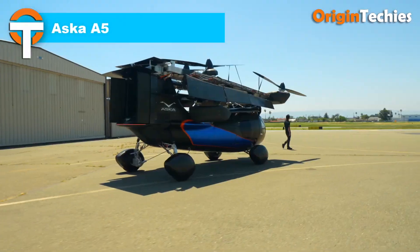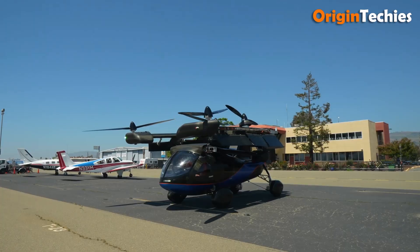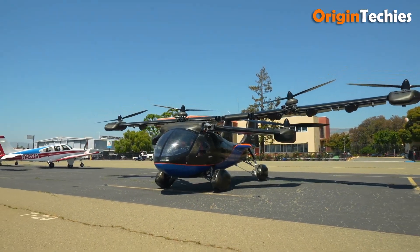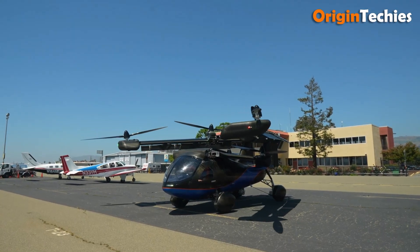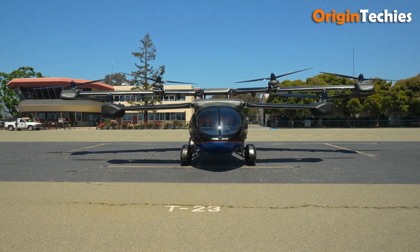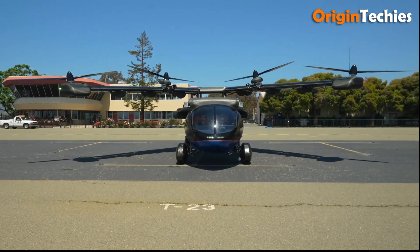The Aska A5 is a groundbreaking hybrid electric flying car that combines the convenience of road travel with the versatility of vertical take-off and landing flight. Priced at $789,000, it offers a range of up to 250 miles and a top speed of 150 miles per hour in the air, making it a promising option for urban air mobility. The A5 features six electric propellers and a gas range extender, allowing it to transition seamlessly between driving and flying modes. With FAA certification and plans for delivery starting in 2026, the Aska A5 is poised to revolutionize personal transportation.